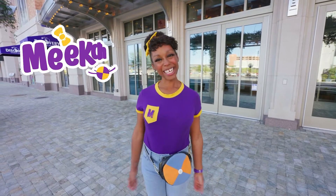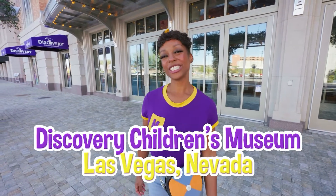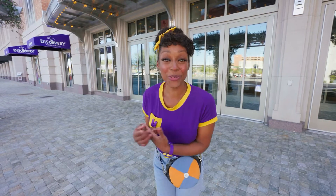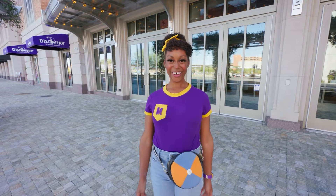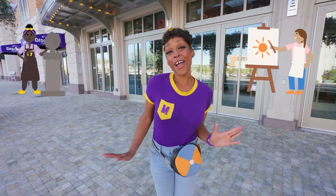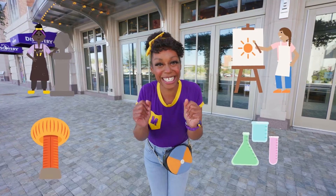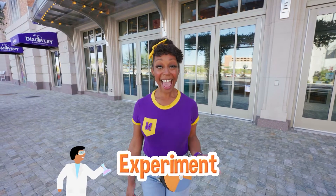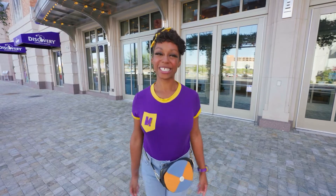Hey, it's me, Nika. Today I'm at Discovery Children's Museum in Las Vegas, Nevada. This place has so many fun things to learn about. I love learning about art and science by tinkering with things to see what'll happen. That's called an experiment. Let's do cool experiments together.